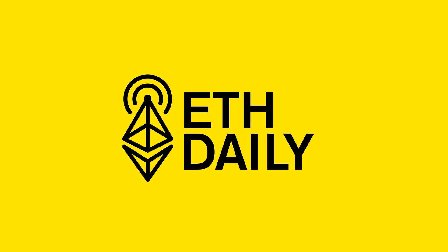This has been a roundup of today's top news stories from ETH Daily. You can support this podcast by subscribing and following us on Twitter at ETH Daily. Also subscribe to our newsletter at ethdaily.substack.com. Thanks for listening. We'll see you tomorrow.